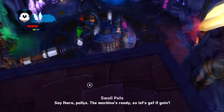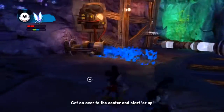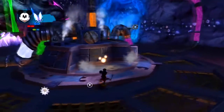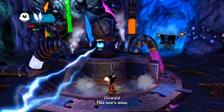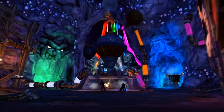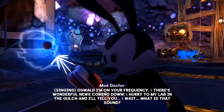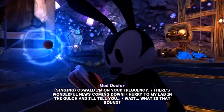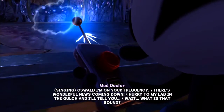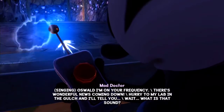Yeah! The machine is ready, so let's get it going! Get on over to the center and start her up! Enjoy! Oswald, I'm on your frequency! There's wonderful news coming down! Hurry to my lab in the gulch and I'll tell you! Wait! What is that sound?